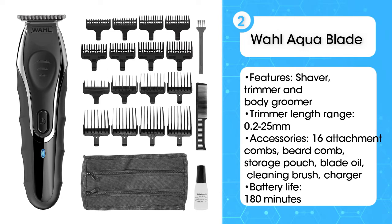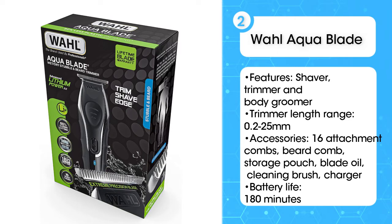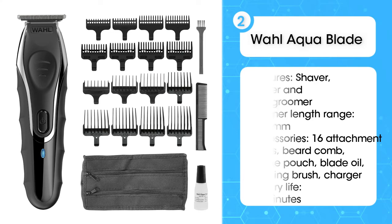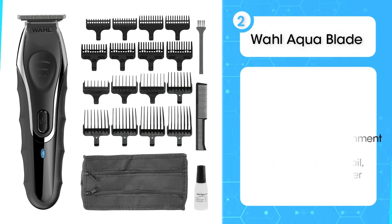Thanks to its trim, shave, and edge features, testers said it was quick to achieve their desired style and only tugged slightly on thicker beard hairs. It's also waterproof with a grippy rubber handle so you can save time on your morning routine.